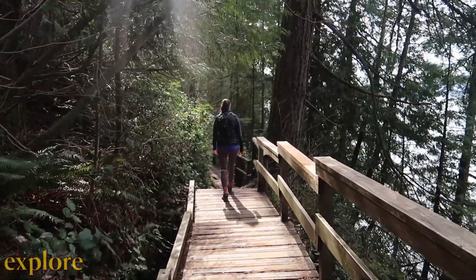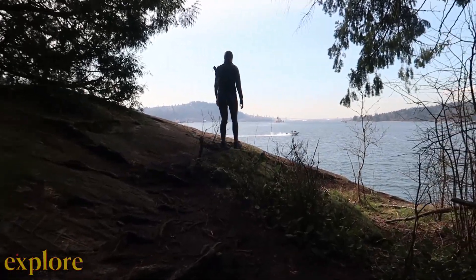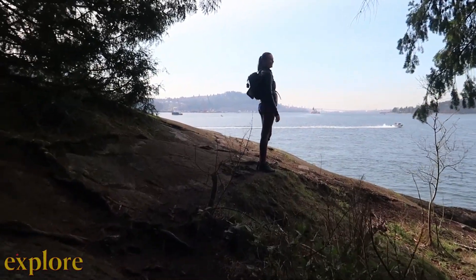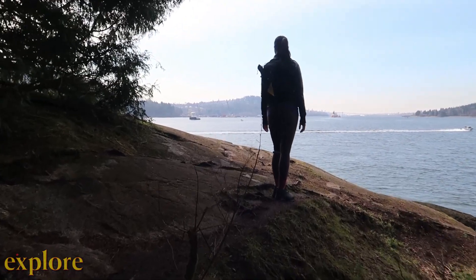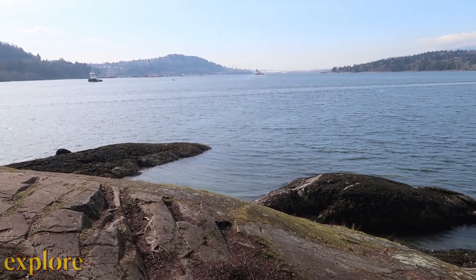But today we're hiking the Admiralty Point Trail, which is a six kilometer trail and takes about one and a half to two hours. Some sections follow a rocky shoreline. You'll also find boardwalks and some wooden staircases through the forest. At the end, it pops out with a lovely view of the ocean.